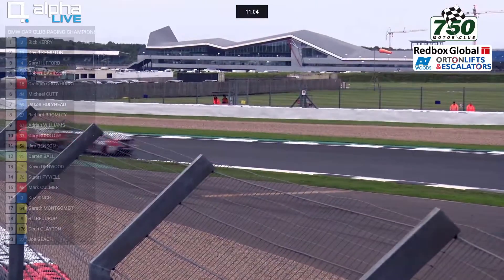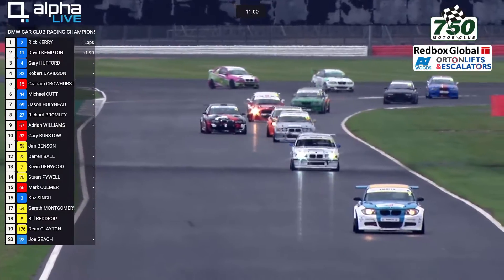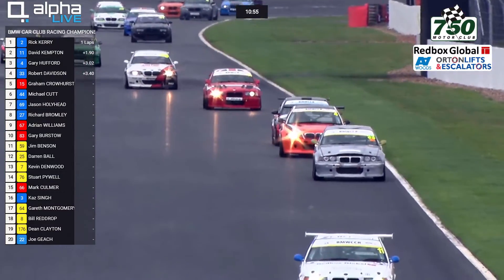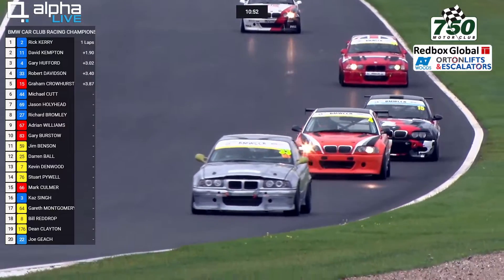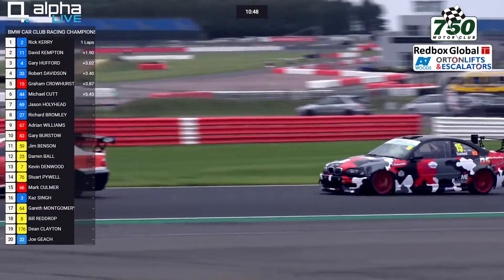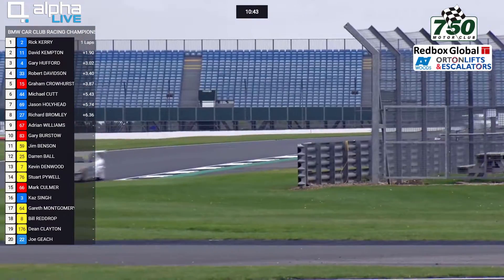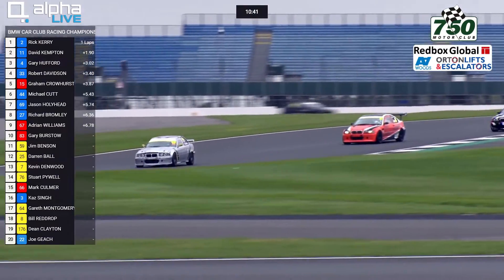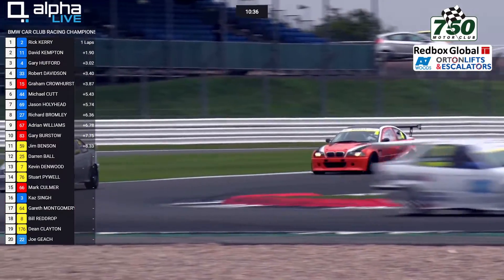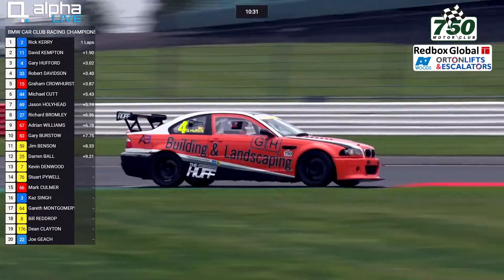There's a change at the link — Robert Davidson getting ahead of Gary Hufford. So number 33 Robert Davidson is now up into 3rd place, ahead of the Brands Hatch double winner Gary Hufford. Davidson, who started 4th, is now back up into 3rd. You can see the bonnet on the silver car of Kempton just sort of flaring at the front — it's made of quite lightweight material, letting more air in but perhaps also acting as an air brake.